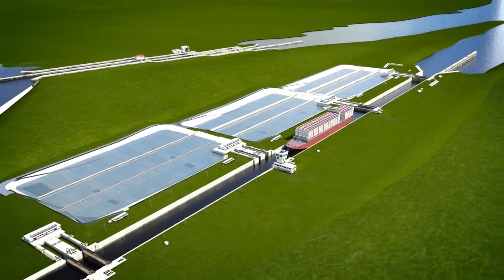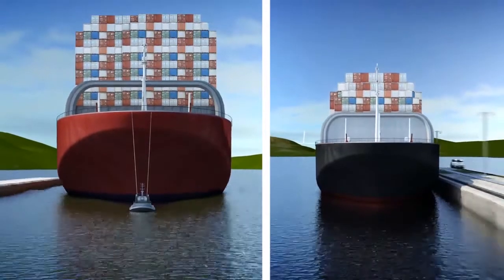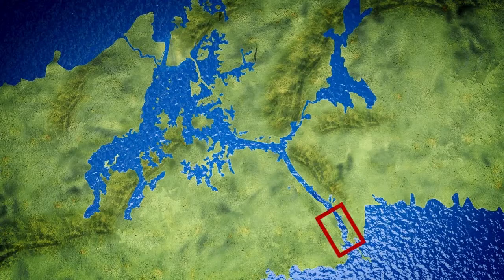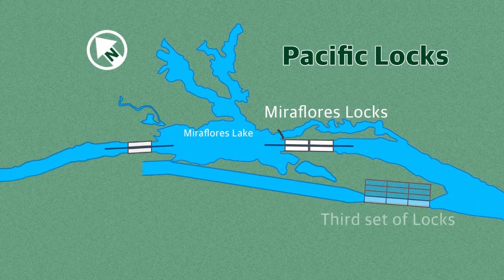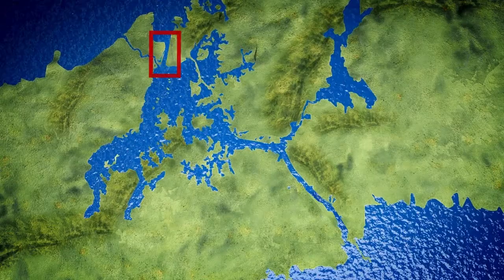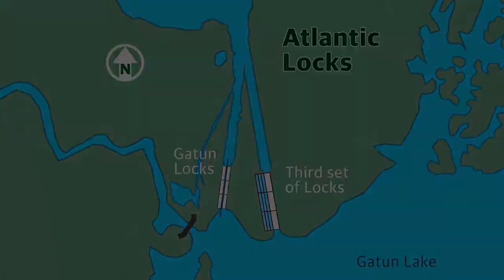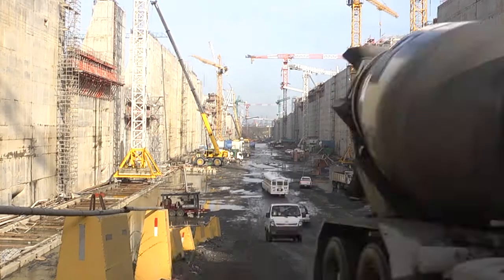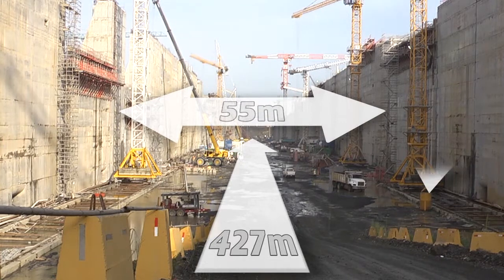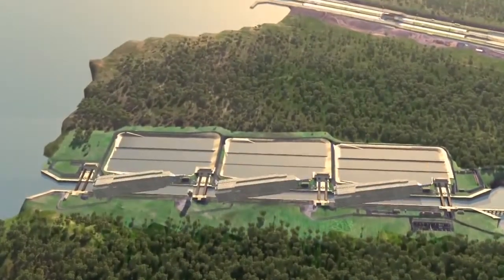The expansion includes adding a third set of locks. The new locks will provide another lane of traffic, doubling the canal's tonnage capacity and allowing the transit of much longer, wider ships through the historic waterway. On the Pacific side, the new set of locks is being built southwest of the current Miraflores locks; on the Atlantic side, east of the existing Gatun locks. The new lock chambers are wider, deeper, and longer — at 427 metres long, 55 metres wide, and 18.3 metres deep. So big, you could lay the Empire State Building flat in each lock chamber.